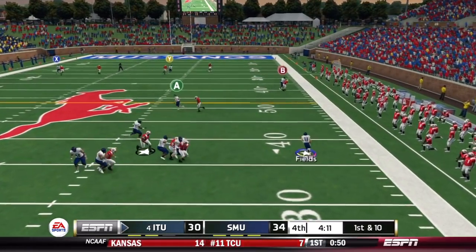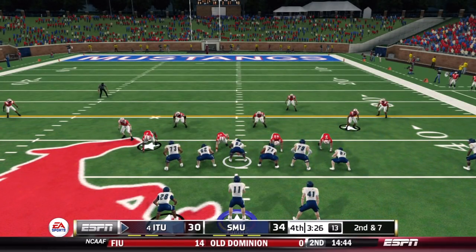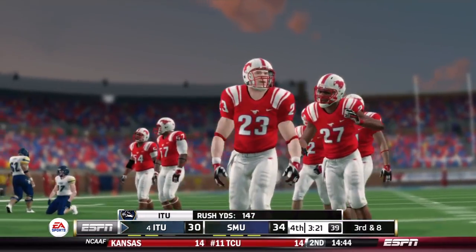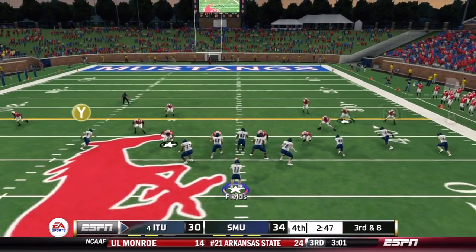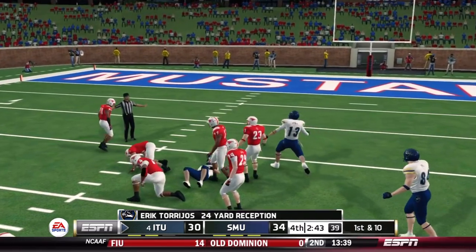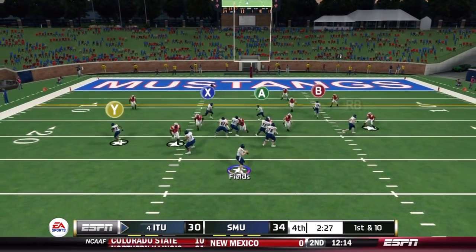Fields throwing on first down — no one open, he runs and moves the chains, sliding at the 45-yard line. Clock now inside four minutes. Back to the ground on second down — McLaughlin can't get a block from Hayford, backed up a yard, third and eight. Wolfpack come out empty — Fields throws quickly, slant caught by Torrios, getting him inside the red zone. The shift in coverage almost got him — could have been a pick, but instead the Wolfpack are back in the red zone with 2:26 to go.